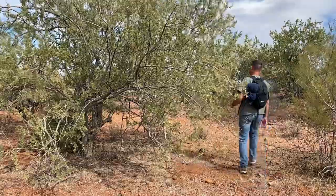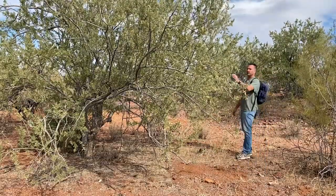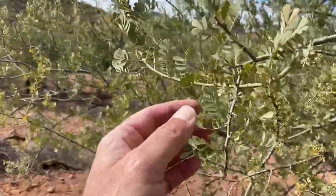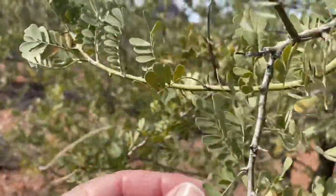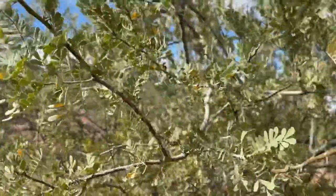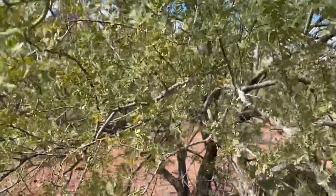I believe Bill Clinton is the one that made this a national monument because of the ironwood trees. There's an ironwood tree right here. You can tell they do got thorns for sure. You don't want to brush up against them. It's pretty cool looking.